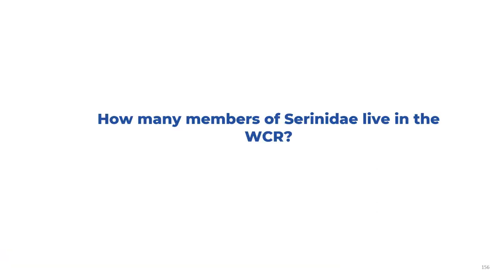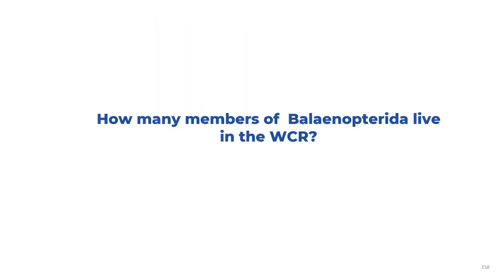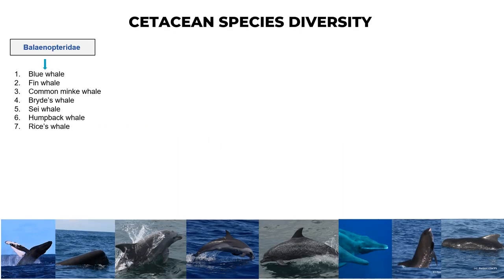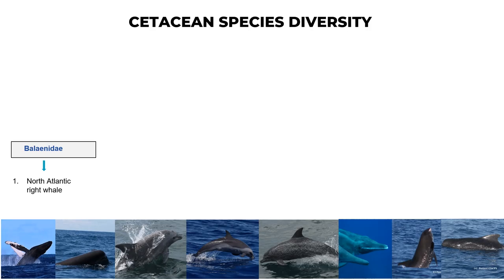How many members of Sirenia live in the wider Caribbean region? Only one — the West Indian manatee. How many members of Balaenopteridae live in the wider Caribbean region? Seven: blue whale, fin whale, common minke whale, Bryde's whale, sei whale, humpback whale, and rice whale. How many members of Balaenidae live in the wider Caribbean region? Only one species — the North Atlantic right whale.